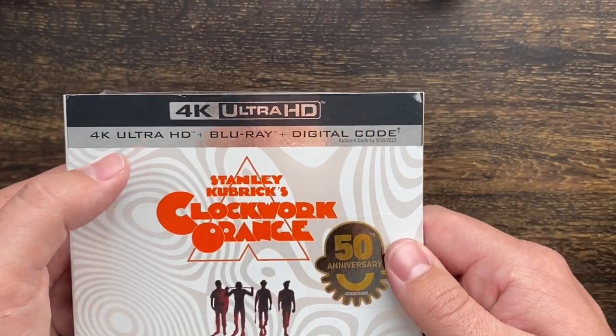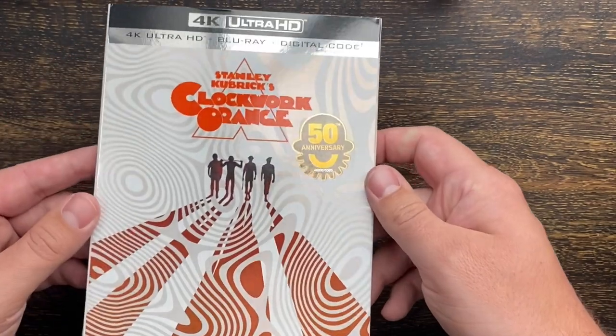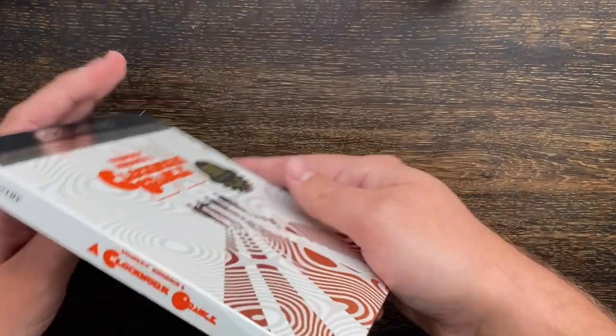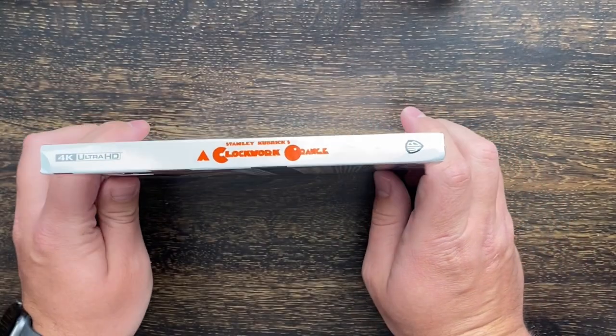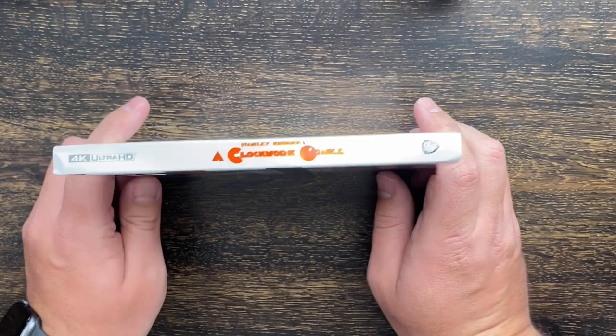4K Ultra HD — we have the 4K disc, the Blu-ray disc, and a digital code. You can see the artwork here, very psychedelic. And here is the spine: Clockwork Orange, Warner Brothers.